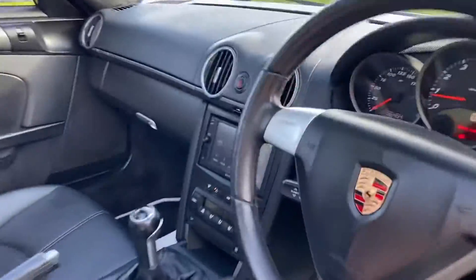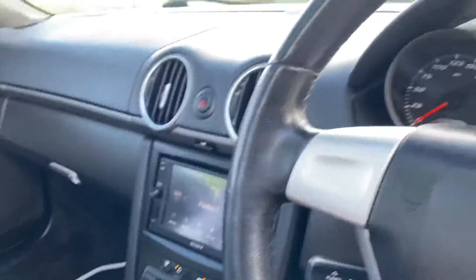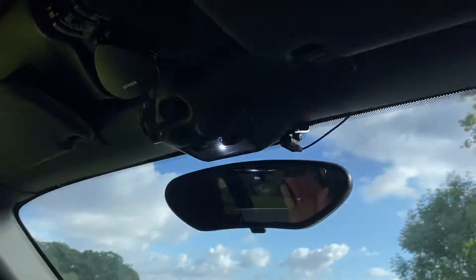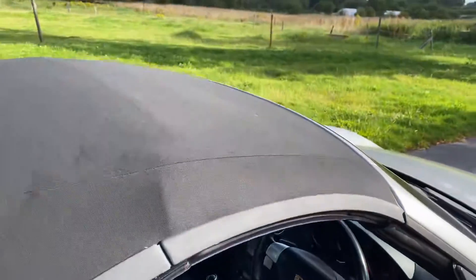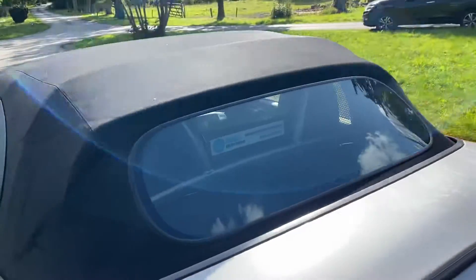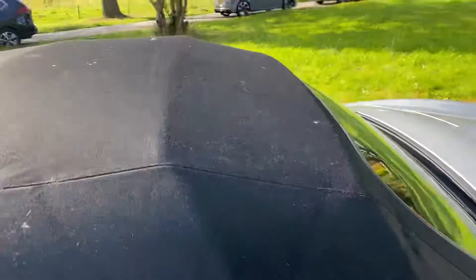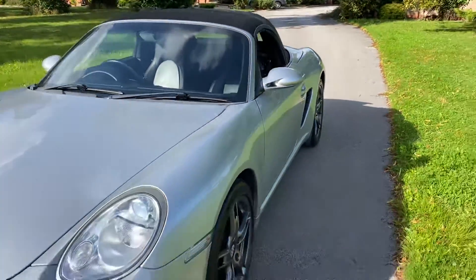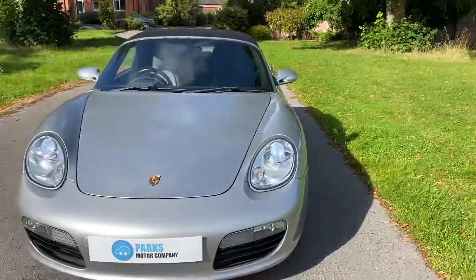I'll just confirm the roof is fully operational — I'm going to put that up now, just bear with me a moment. Panning around the interior whilst we wait for the roof to go up. Got that into position. Just to show you the roof — no issues at all, it's fully operational. Roof locked into place. Just walking around the vehicle again with the roof up.